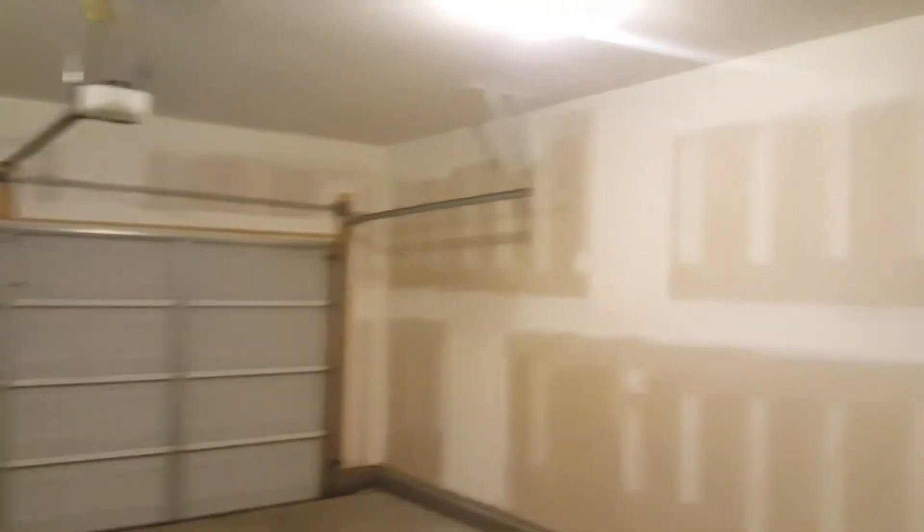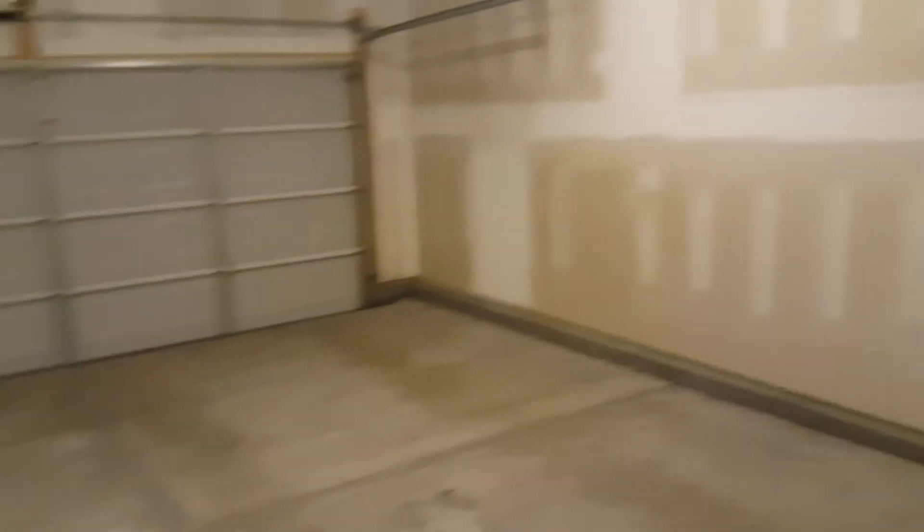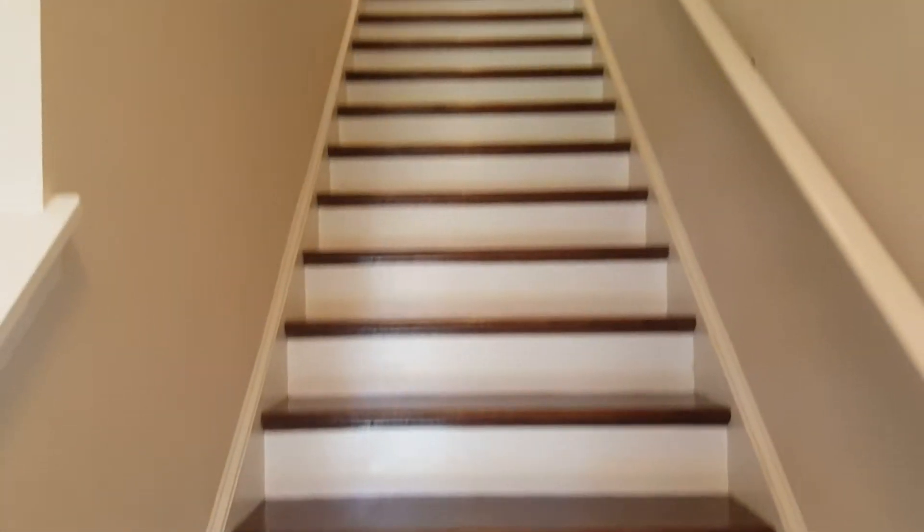As I mentioned before, it is a two-car garage — pretty spacious. All right, next we will go upstairs and view the rest of the bedrooms.